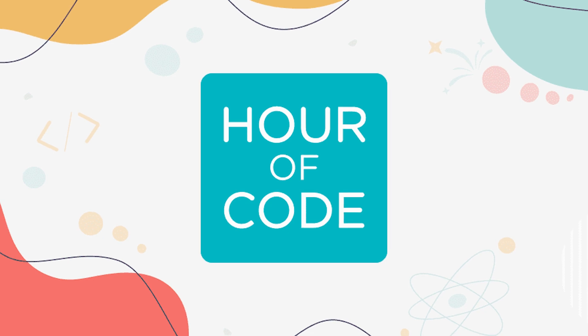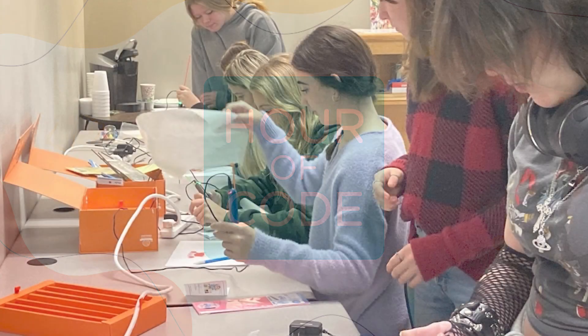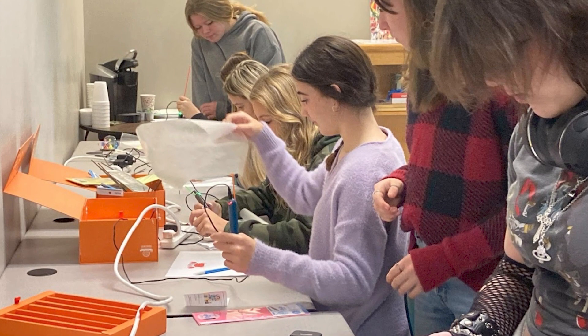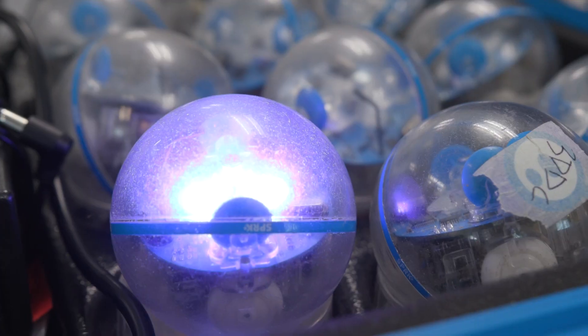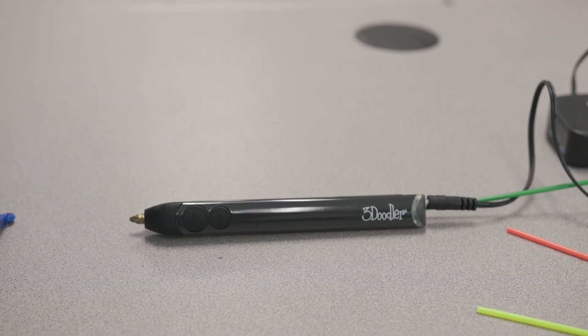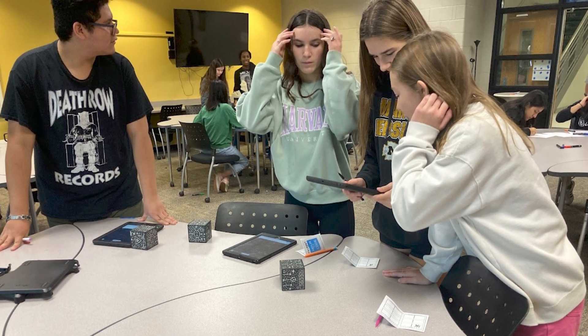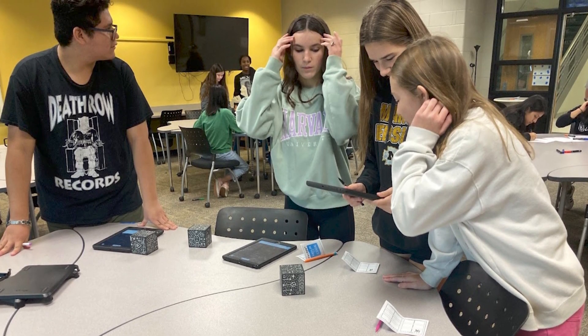We did Hour of Code, which is a national event, and we had our Tech Ambassadors play with — and what you see kind of over my shoulder — some of the equipment they featured. They became like the expert on that tool and presented it to their peers: all the 6th, 7th, and 8th graders in our building and the teachers, and got a chance to see what tools we have on campus, what they might do to enhance instruction, and how fun they are.